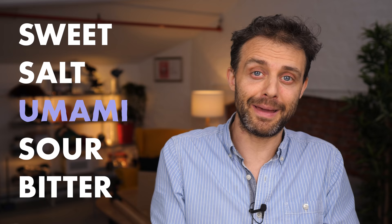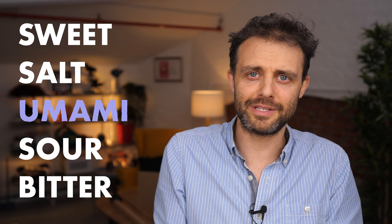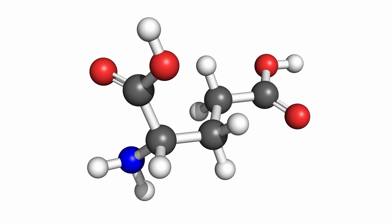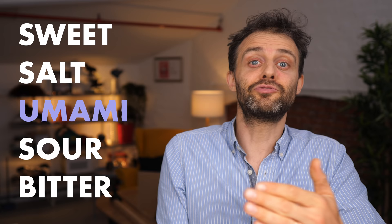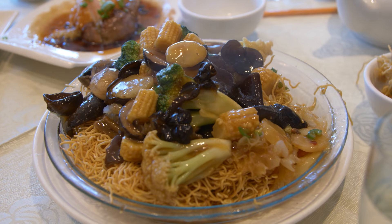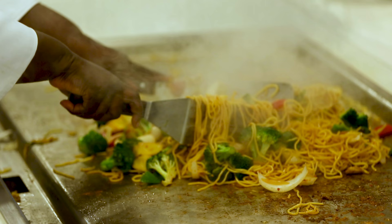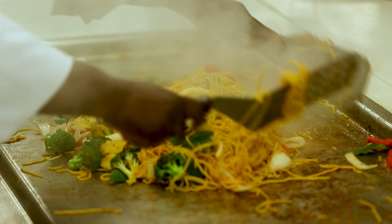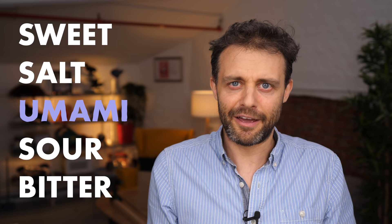Your umami taste is your protein detecting mechanism, but it turns out you can actually use the mechanism against itself. With umami, you're not detecting protein molecules directly — you're detecting glutamate molecules that tend to be present in foods that have proteins in them. So you can use the glutamate molecule to trick yourself into thinking you're getting protein. Like if I order a vegetable chow mein from my local Chinese takeout, they'll likely put a lot of monosodium glutamate in it, and it will taste very savory, as if I'm getting lots of protein when I'm definitely not.